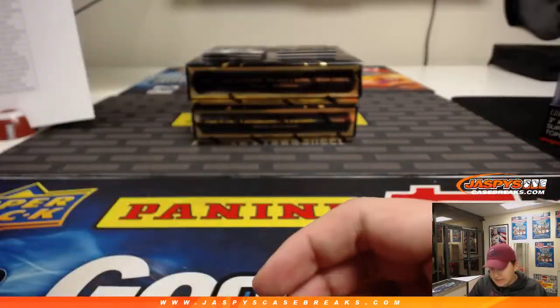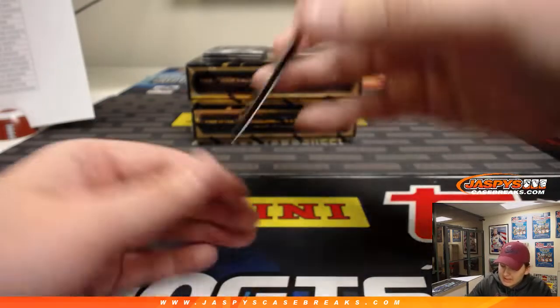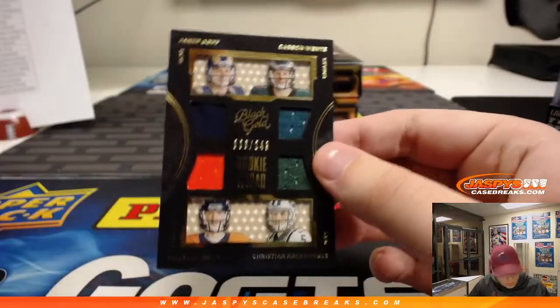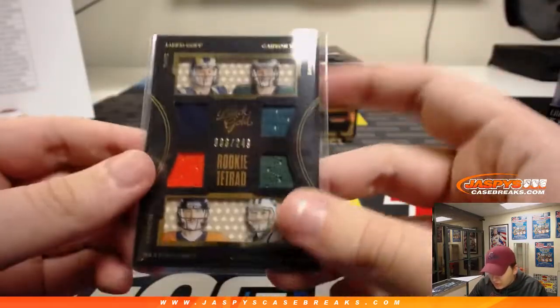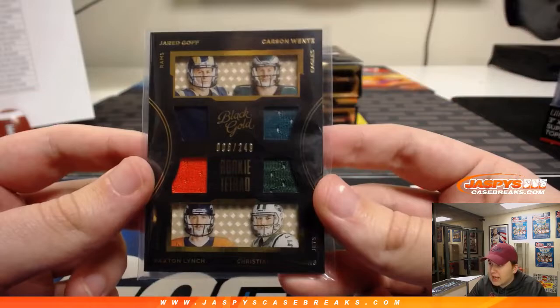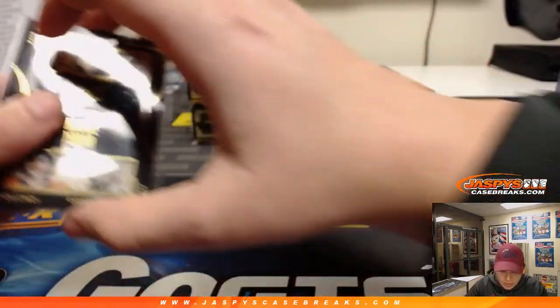Next hit is a Randomizer — we'll do that at the end of the break. Number 249 — that is Jared Goff, Carson Wentz, Paxton Lynch, and Christian Hackenberg: Rams, Eagles, Broncos, Jets. We'll randomize that at the end.